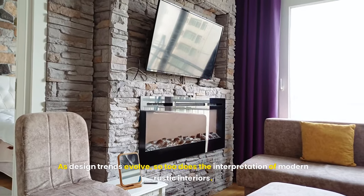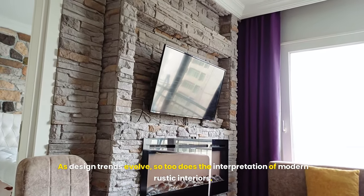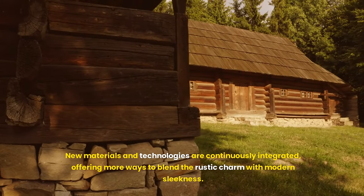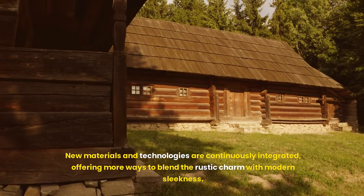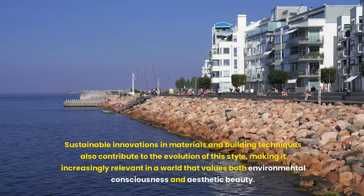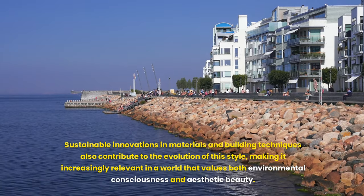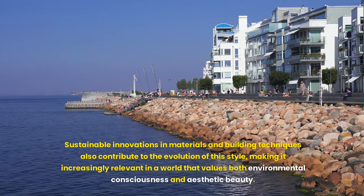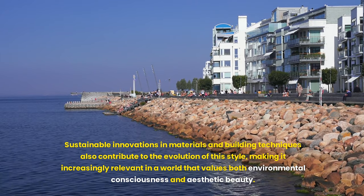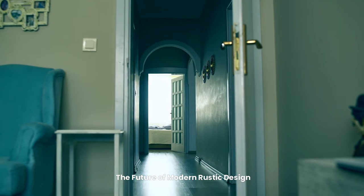As design trends evolve, so too does the interpretation of modern rustic interiors. New materials and technologies are continuously integrated, offering more ways to blend rustic charm with modern sleekness. Sustainable innovations in materials and building techniques also contribute to the evolution of this style, making it increasingly relevant in a world that values both environmental consciousness and aesthetic beauty.